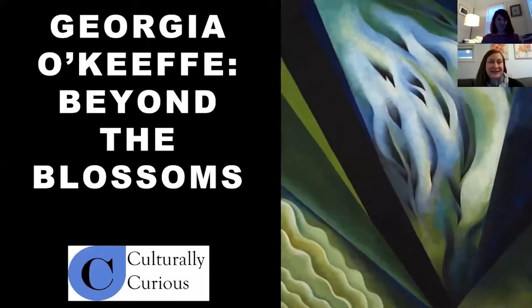Thanks to everybody who's taking time out of their day to learn a little bit more about Georgia O'Keeffe and just to revel in her amazing imagery. Georgia O'Keeffe is really the most famous woman artist on the planet, even today, decades after her death.